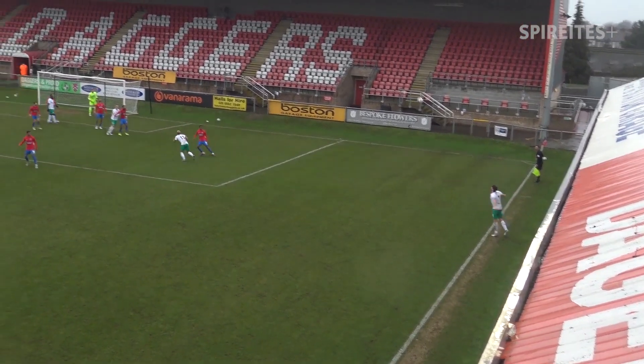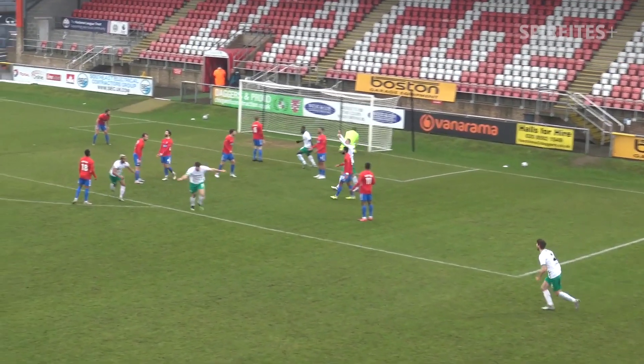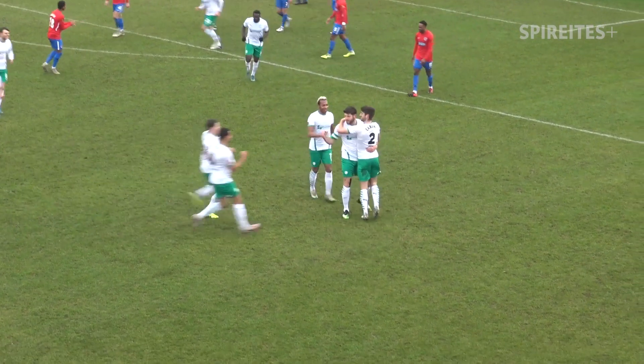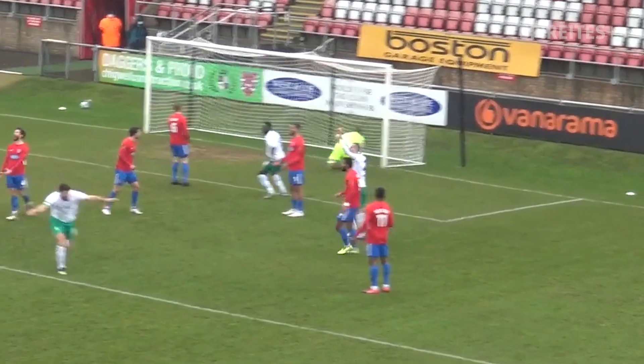In the mix now, the three centre-backs. Chesterfield still sending them forward. The ball dropped to one of them — it drops to Evans, who fires it. Evans again, and he's put it in the back of the net! The ten men of Chesterfield with a long throw. They didn't deal with it the first time. Evans smashes it into the bottom left-hand corner of Elliott Justum's goal.